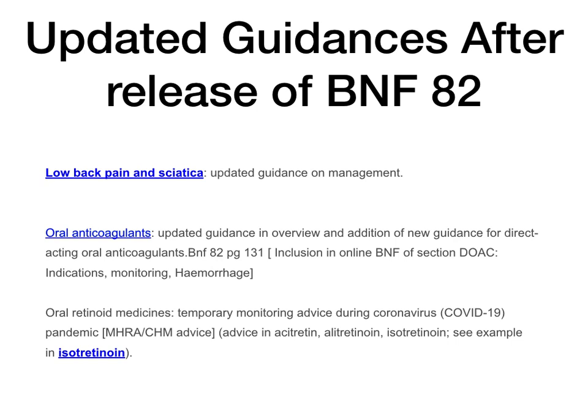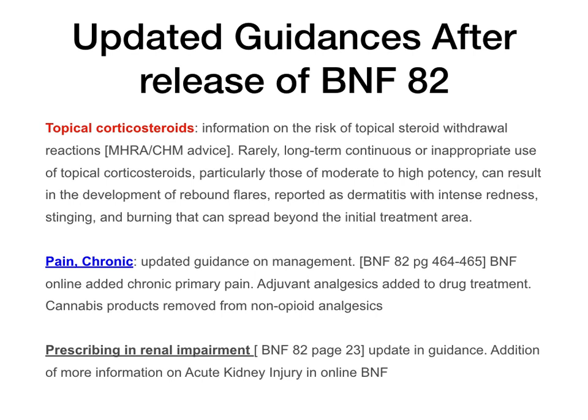Oral retinoid medicines — for example, isotretinoin — there's temporary monitoring advice during the COVID pandemic, which is more of an MHRA advice. Also, topical corticosteroids: there is information on the risk of topical steroid withdrawal reactions. Rarely, long-term continuous or inappropriate use of topical corticosteroids — particularly those of moderate to high potency — can result in rebound flares reported as dermatitis with intense redness, stinging and burning that can spread beyond the initial treatment area.